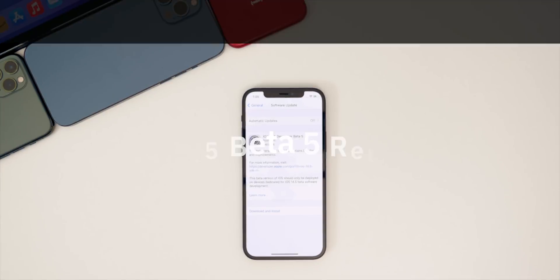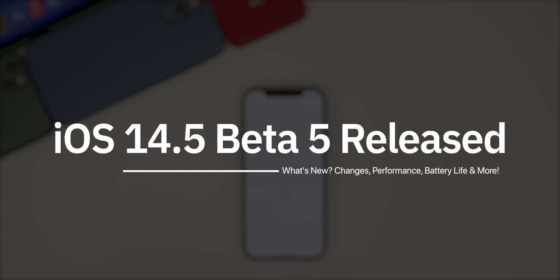What's up guys, my name's Brandon and today Apple released iOS 14.5 beta five to registered developers and soon to public beta testers.